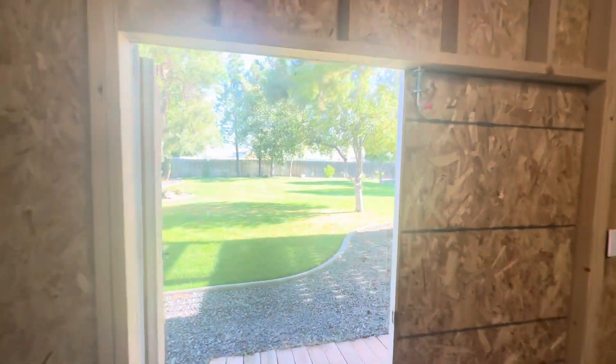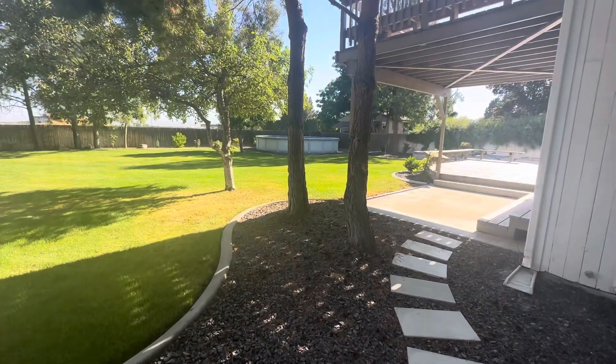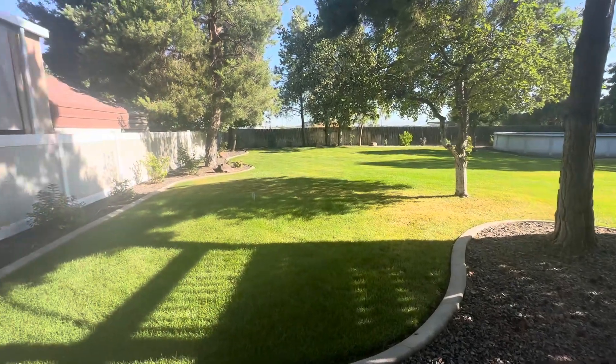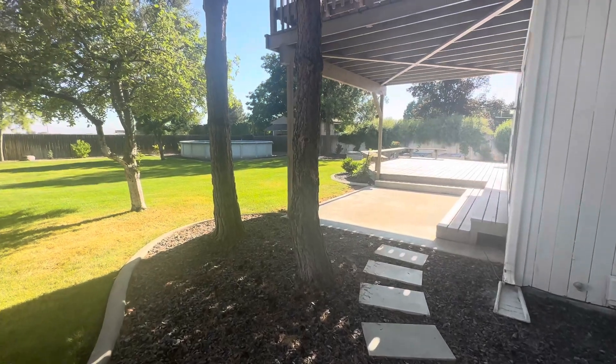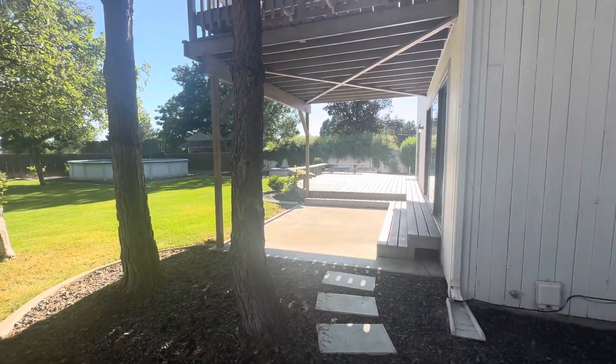And I think that concludes the tour. If you have any additional questions, you can reach me, Sean Taylor, at 208-340-0000, or contact your agent if you're working with one — I'm sure they'd be happy to find answers to any questions you might have. Thank you very much for viewing 2998 East Springwood Drive, Meridian, Idaho.